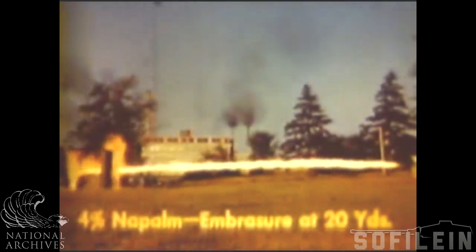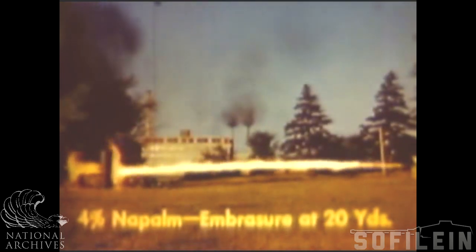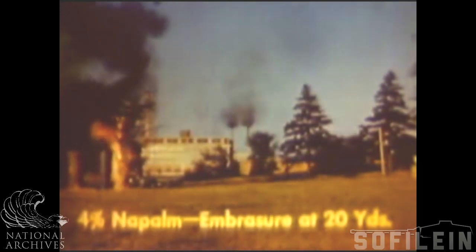If locations of small openings in the target are known, thickened fuel can be spotted by accurate aiming so that it will enter the openings. While it does not billow around openings like liquid fuel, thickened fuel strikes the target with force enough to ricochet inside and cling to personnel and objects it strikes while burning.